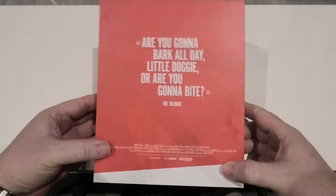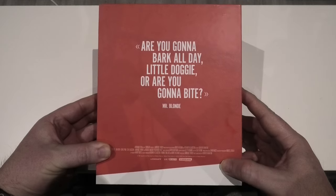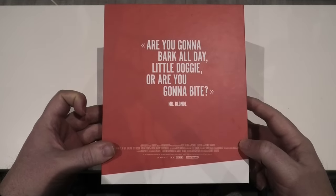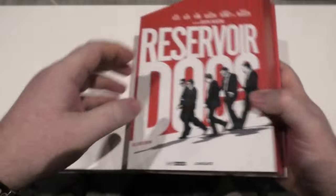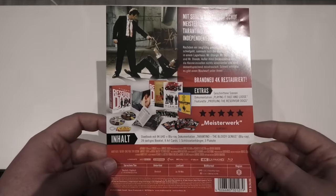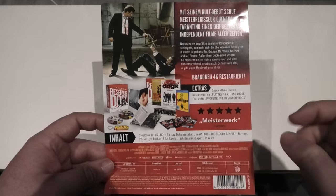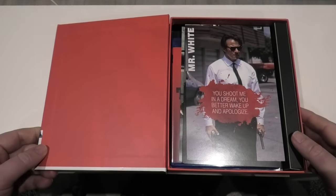Around to the back and there's a quote from Mr. Blonde: 'Are you going to bark all day, little doggy, or are you going to bite?' Another great line — so many great lines in this movie. That's all on the back along with a couple of credits. Nothing on the top or bottom. Inside you're first greeted by the J card, which was attached to the back of the box set but kept falling off, so I opted to put it inside. It shows you all the contents and some technical aspects at the bottom.